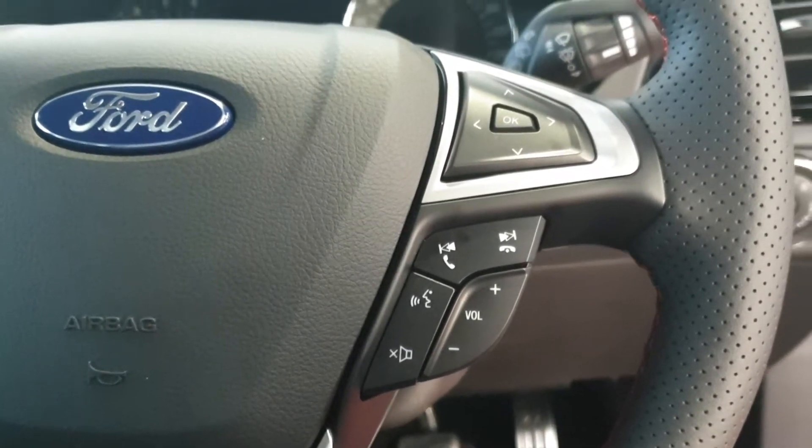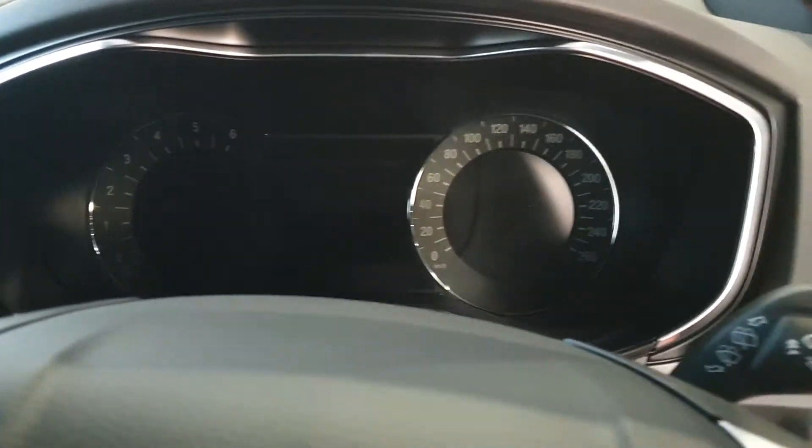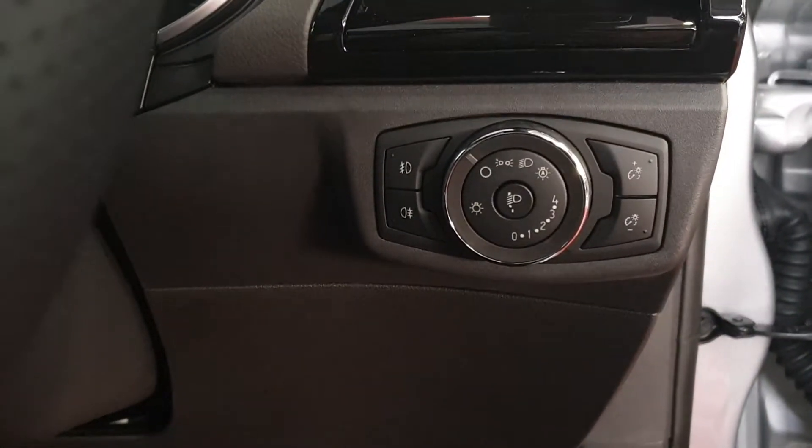There's also cruise control and steering wheel audio controls for Bluetooth and radio, a trip computer on the steering wheel, and automatic headlights as well.